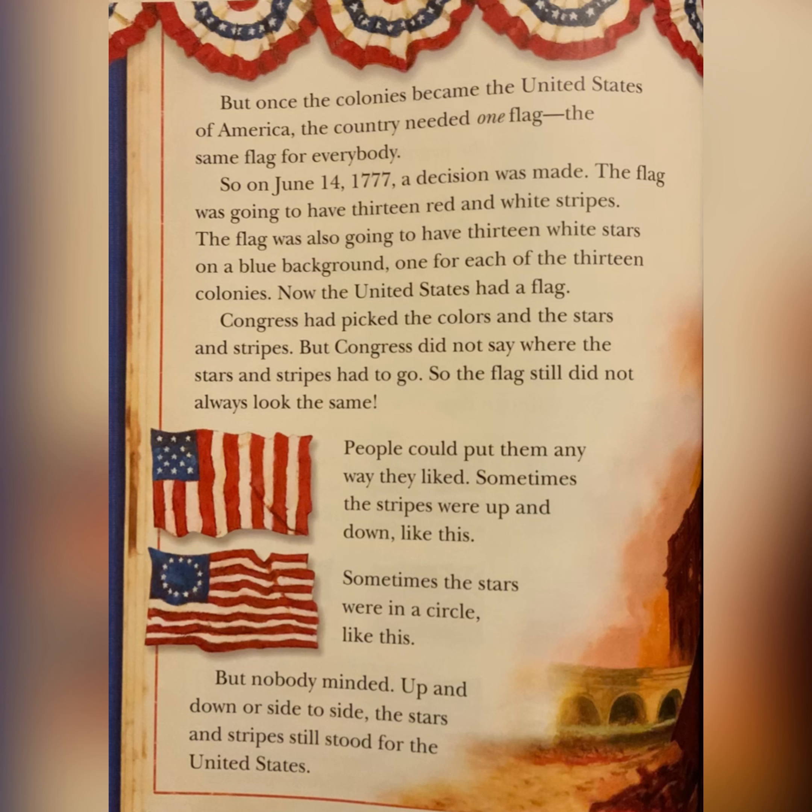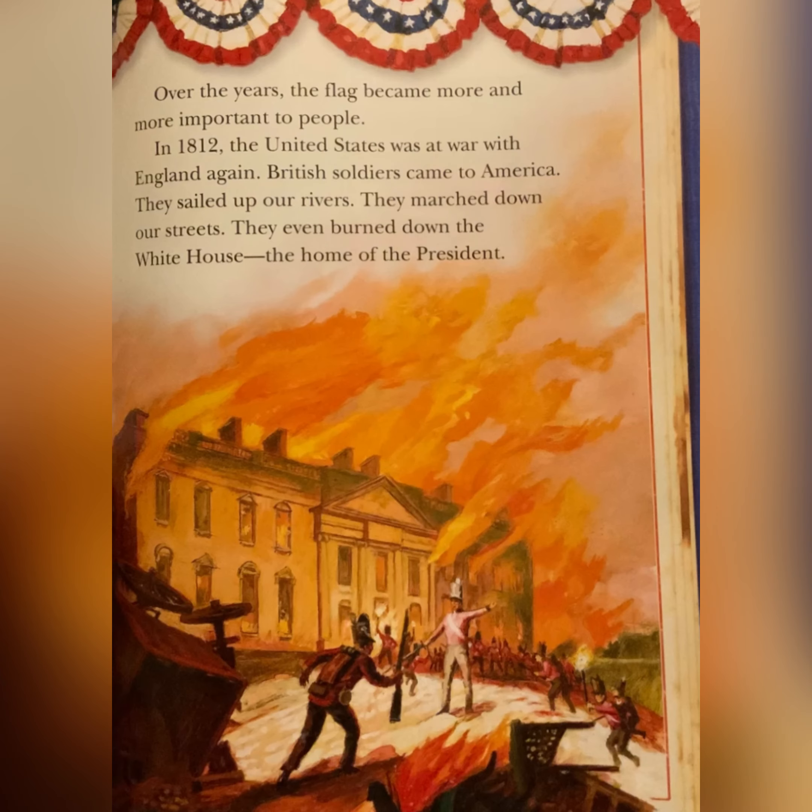Congress had picked the colors and the stars and stripes, but Congress did not say where the stars and stripes had to go. So the flag still did not always look the same. People could put them any way they liked. Sometimes the stripes were up and down. Sometimes the stars were in a circle. But nobody minded — up and down or side to side, the stars and stripes still stood for the United States. Over the years, the flag became more and more important to people.